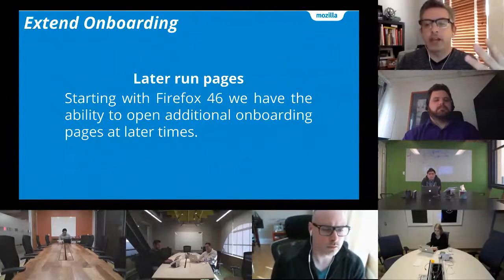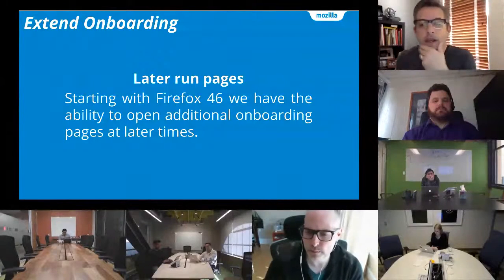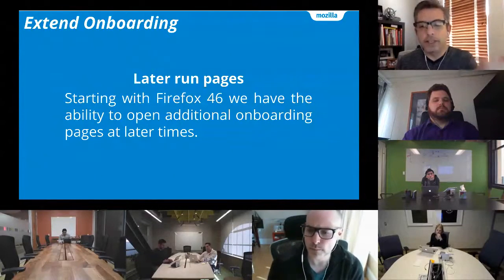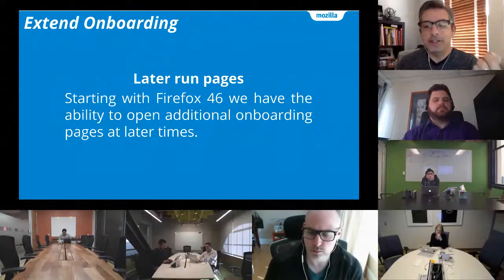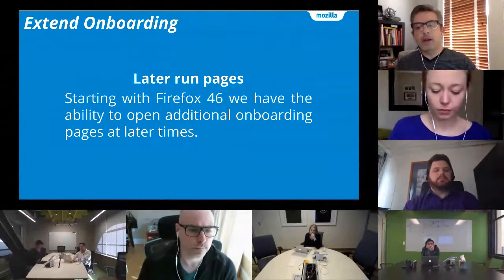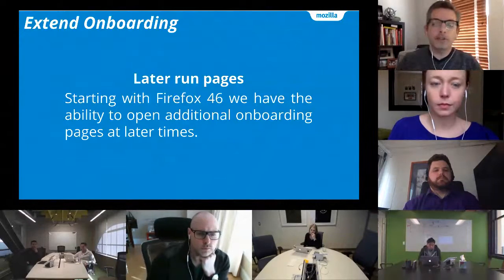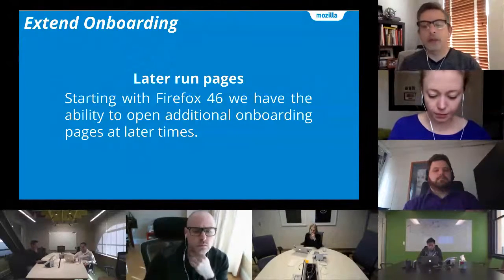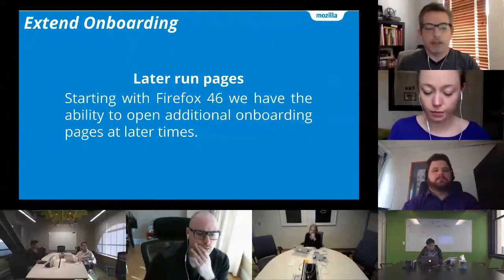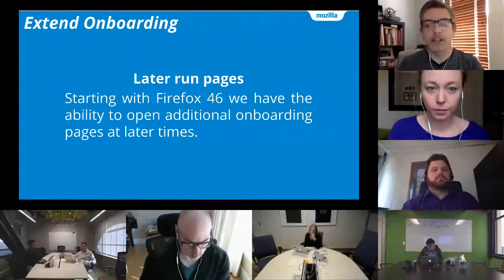For example, setting Firefox up, pinning it to your taskbar, getting it on your mobile device, tracking protection, add-ons, customization — there's a lot of things we could be talking about. Starting with Firefox 46, thanks to Justin Dulski's team, we can now open additional pages some number of hours and/or sessions later after you install Firefox. So maybe when you install Firefox we just help you get set up quickly and get out of your way. But then on day two, after you've had some time to use it, that's when we talk to you about creating an account. And maybe day three or four we encourage you to connect with your mobile device. Timing, cadence — all of that are things we'll be able to control, play with, and experiment with.